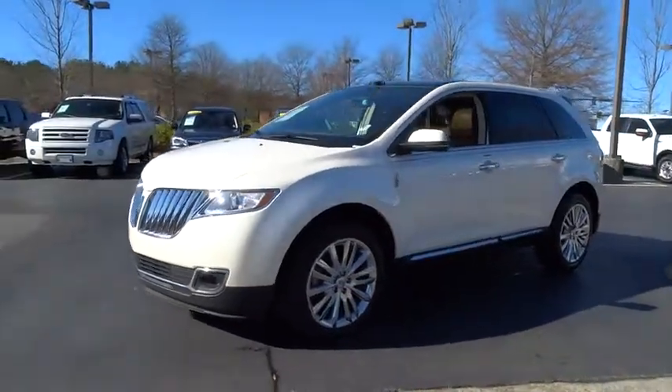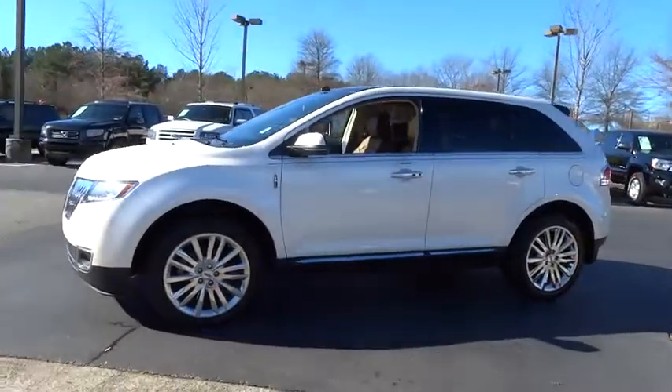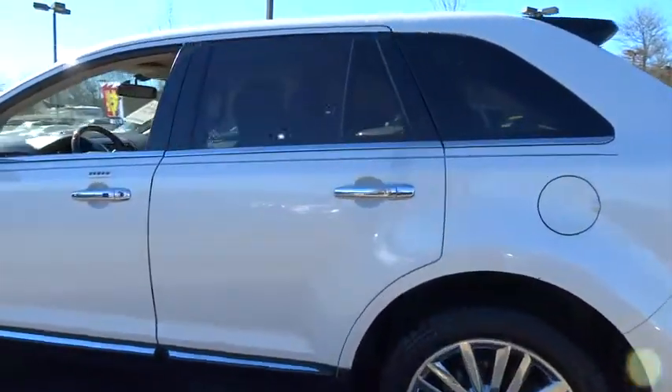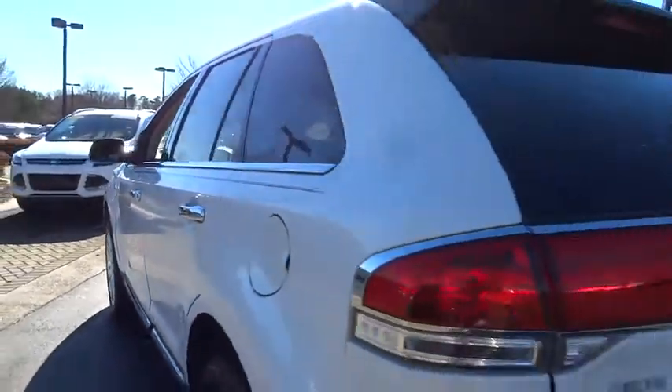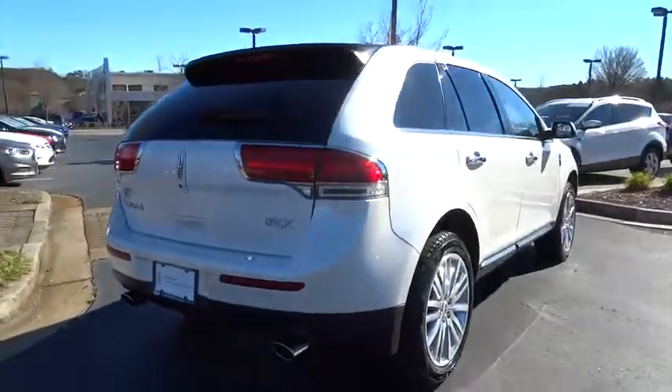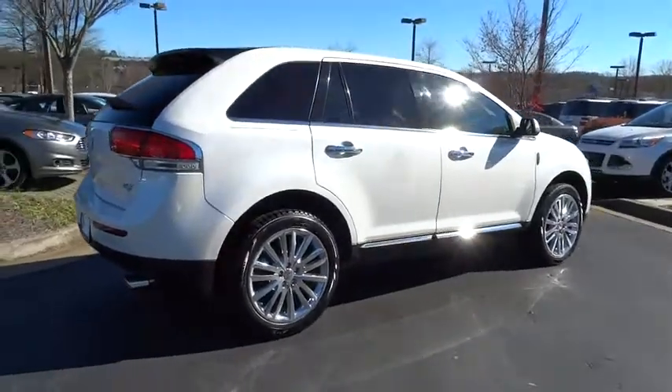The 2013 MKX. The Lincoln MKX offers performance and a distinctly powerful ride that's ahead of the curve. Boasting excellent launch and acceleration with a powerful engine that delivers plenty of horsepower, the Lincoln MKX is truly empowered for action.